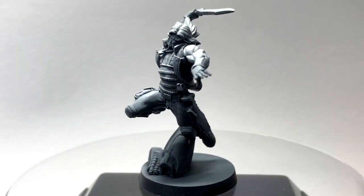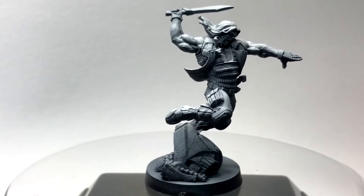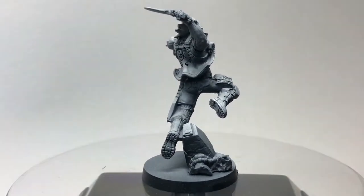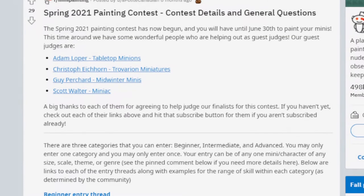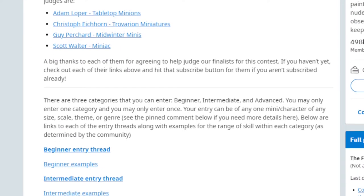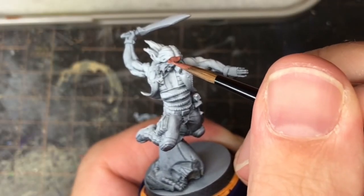I really love the action pose of this model — it has such a kinetic fury in the sculpt. I wanted to try and make this one a bit special, so it just so happened that there was a painting competition just starting on Reddit, and I decided to enter. Not having entered a painting competition before, I thought it a great way to try and push my painting ability.